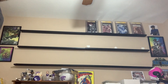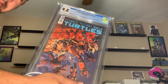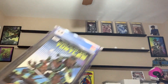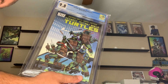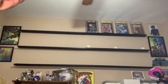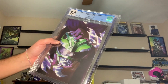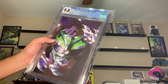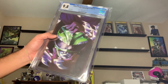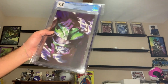Next to that, we're gonna put TMNT number 95, 9.8, first Jennika as a Turtle. And then next to that is gonna be TMNT 51, 9.8, first Jennika as a Character. And then to finish off the TMNT row on the top shelf, we have TMNT Power Rangers number one, second printing, one of 10 — this is the Montez cover, a 9.8, Shredder holding the Green Ranger cover. Let's go ahead and put them up there on the shelf.